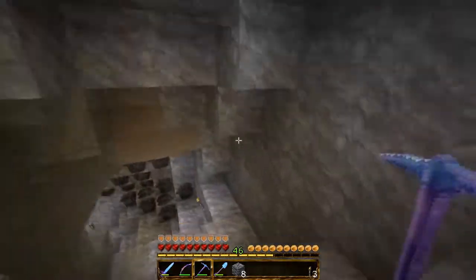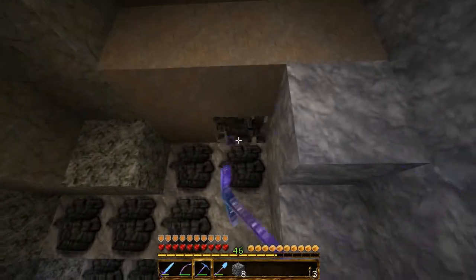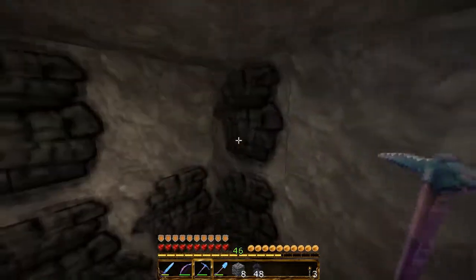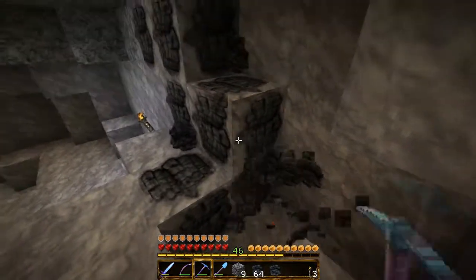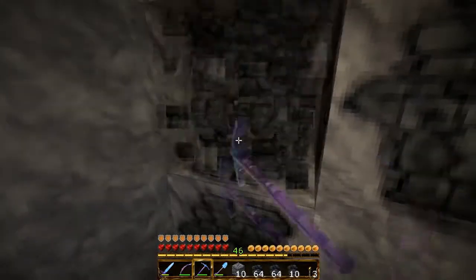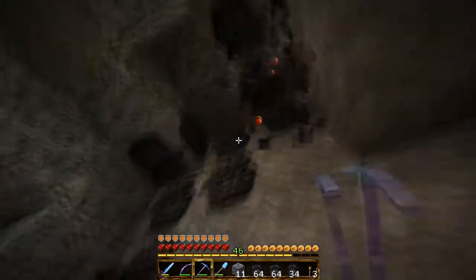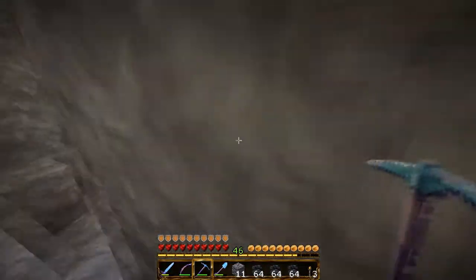Der Skelett-Spawner – der ist so gut gelegen. Das bietet sich natürlich an, den zur Farm auszubauen. Nehmen wir hier noch fleißig Kohle mit. Und dann schauen wir mal, was mir so zum Reden einfällt.